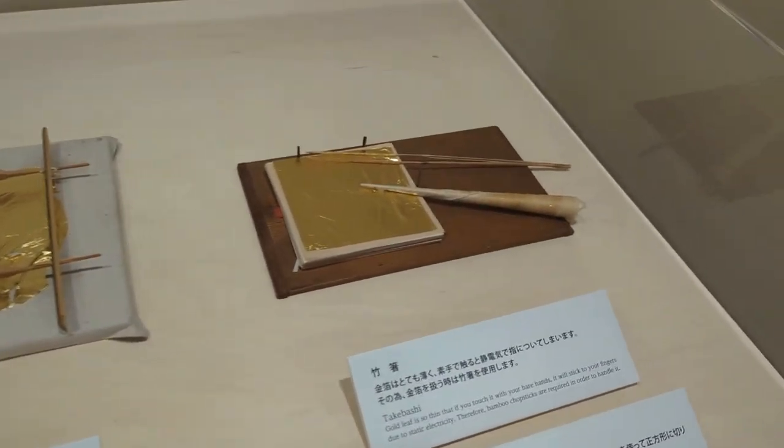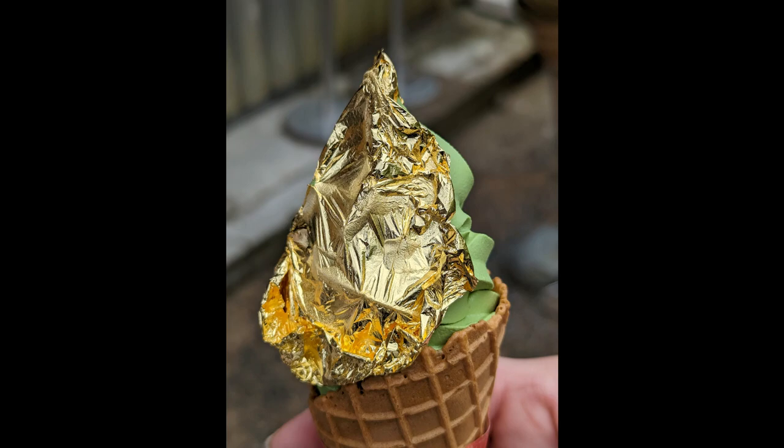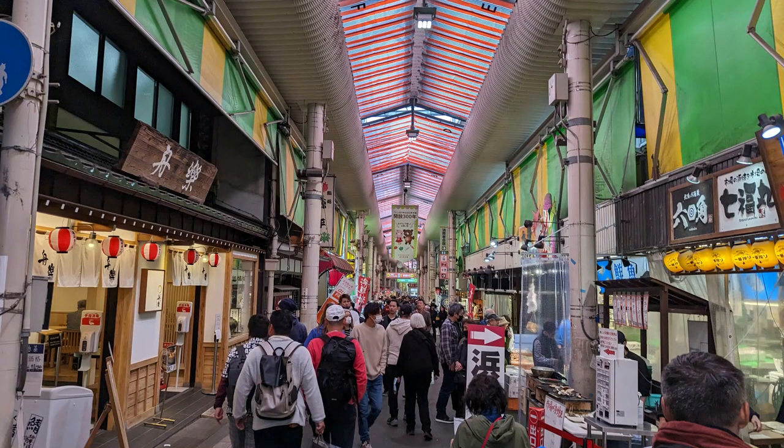Gold leaf was used as pressing powder for geishas centuries ago, and it's so delicate you have to use chopsticks to handle it. That's important because gold leaf soft serve ice cream is a huge draw just outside the entrance to the garden. Of course we had to try it — I got the matcha flavor, which is green tea.